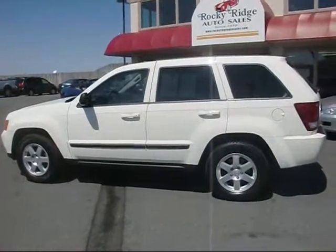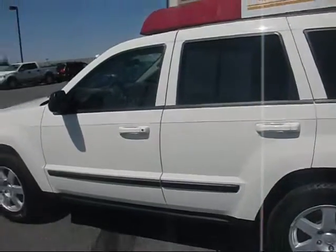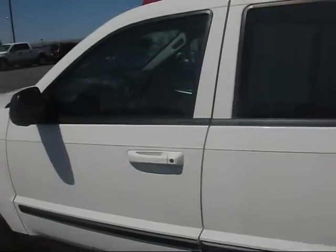Hey, thanks for checking in with us here at Rocky Ridge today. Boy, we've got a nice vehicle to show you — a 2008 Jeep Grand Cherokee. It only has 11,000 original miles on it.